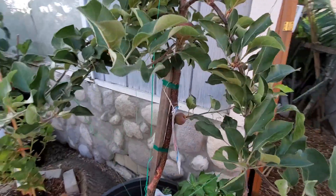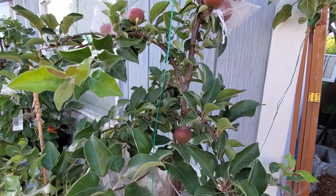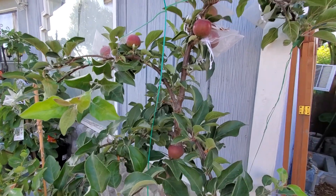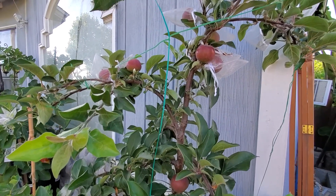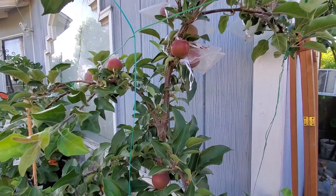Maybe I can graft this also to my other apple tree in my side yard, which has about three fruits on it — I think it's a Braeburn. I think I can graft this variety onto that tree.